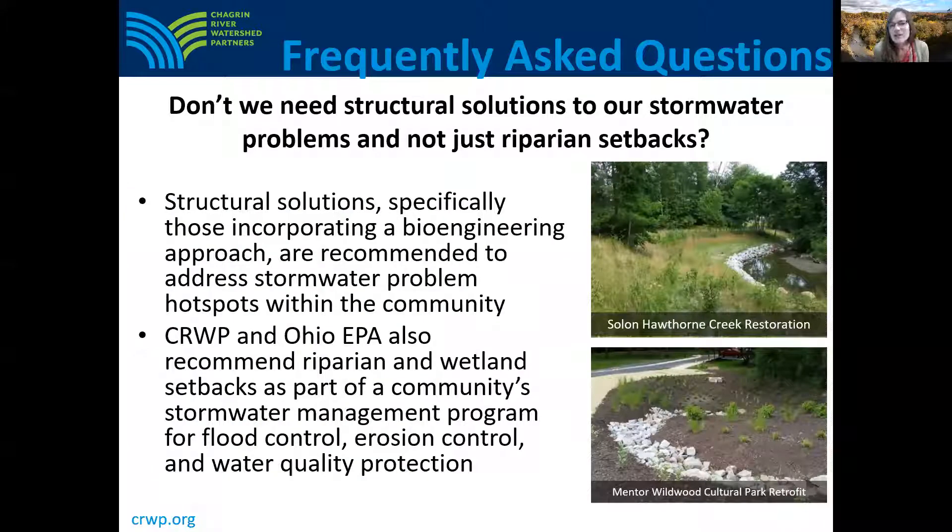Another question we often hear is: don't we need structural solutions to our stormwater problems and not just riparian setbacks? Structural solutions, specifically those incorporating a bioengineered approach, are recommended to help address stormwater problem hot spots within the community. But we recommend riparian and wetland setbacks as part of a community's stormwater management program for flood control, erosion control, and water quality protection.